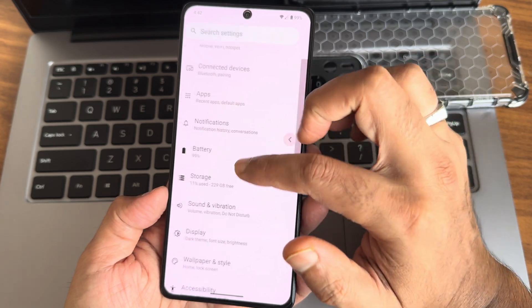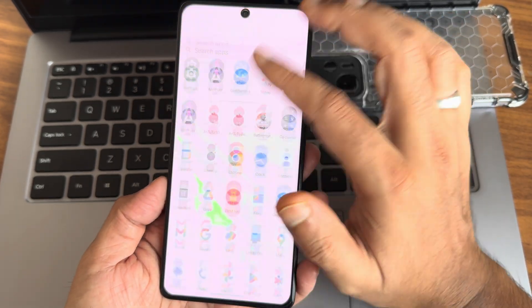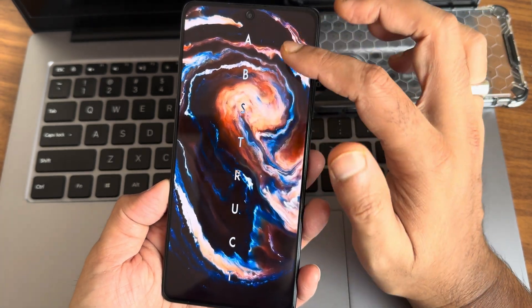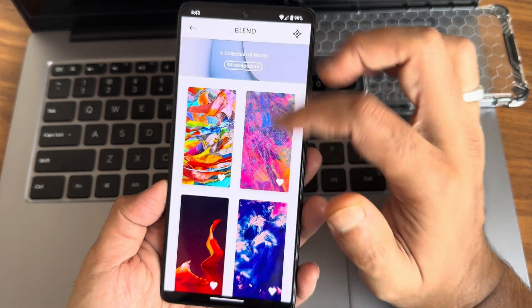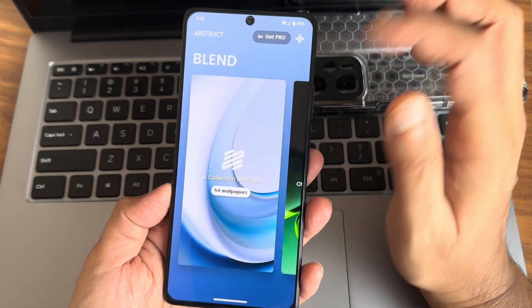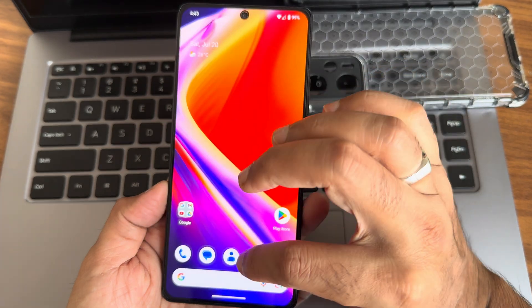With charging control you get three options: limit charging, custom schedule, and automatic schedule. Coming to some apps — regarding wallpapers, I use an abstract wallpaper app. I downloaded some wallpapers from there; some are free and some are paid, but I recommend using the paid versions.